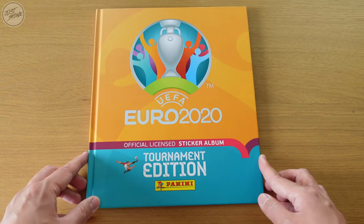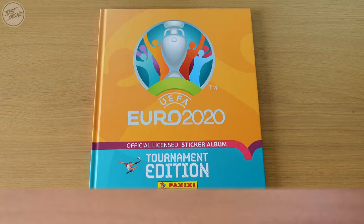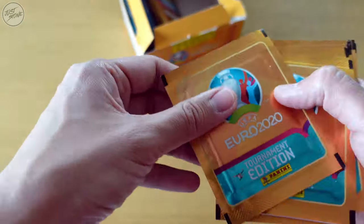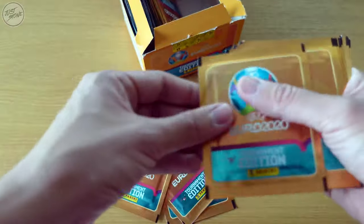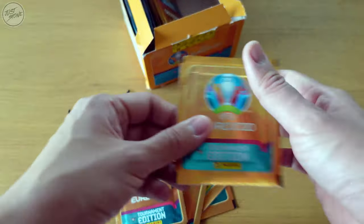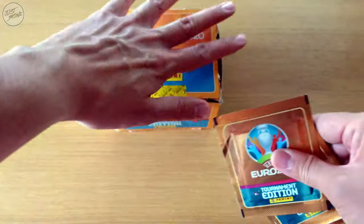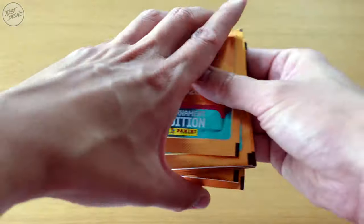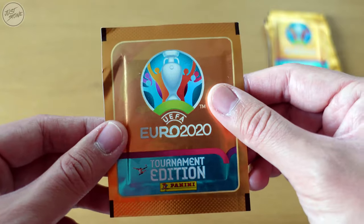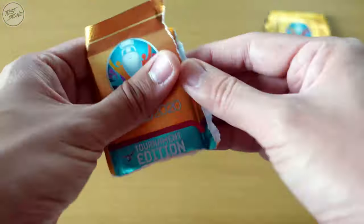So that's the album so far. Let's put this aside, get our box of stickers, and get going with this episode. As usual, let's get our ten packets out: one, two, three, four, five, six, seven, eight, nine, and ten. All right, so we're going to put the box away for now and get started opening packet number one for this episode.